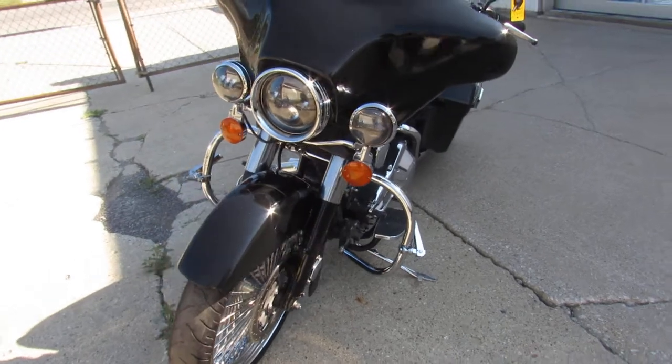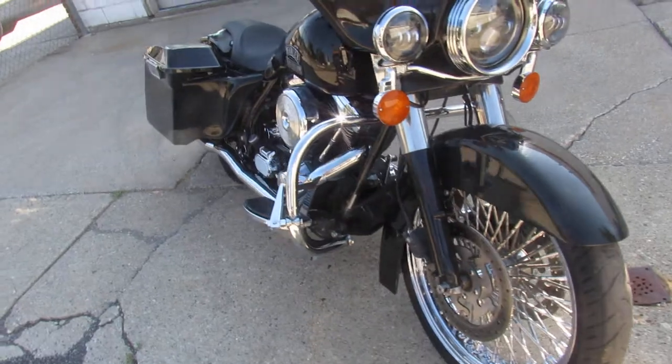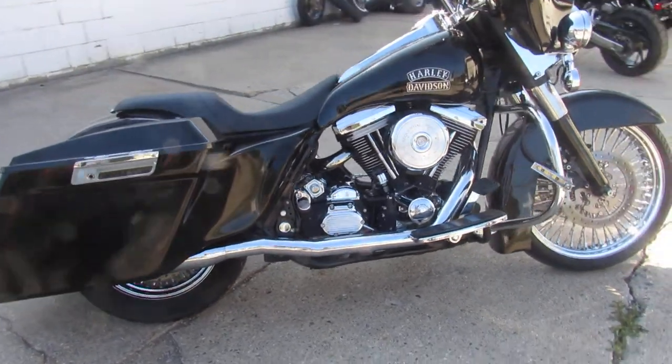It's got a 21-inch fast spoke chrome wheel, extended saddle bags, speakers in the bags, extended rear fender, custom front fender, a low profile seat, dual Reinhardt exhaust to make this big wheel bagger sound as cool as it looks.